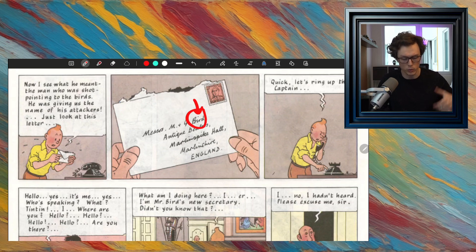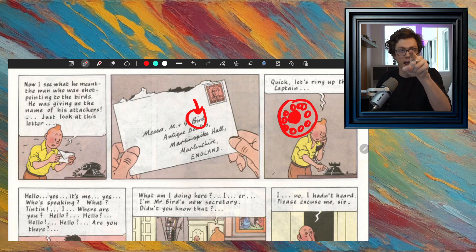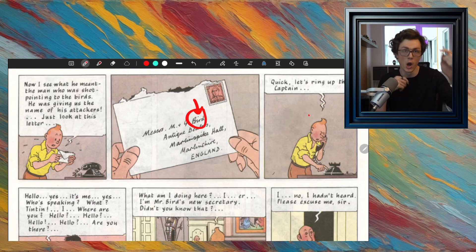Then he says, 'Quick, I must ring the captain. I must call the captain.' He's going to pick up the phone and dial. It's one of those old rotary phones — an old type of phone where you had a section with ten numbers around it. You put your finger in and rotated all the way to the number and let go. It's called a rotary phone because you had to rotate that section to choose the different numbers.